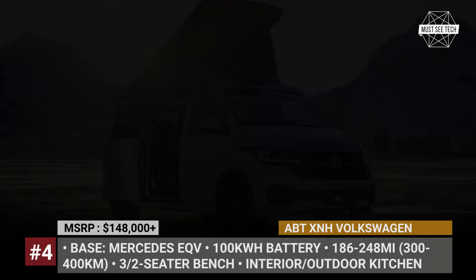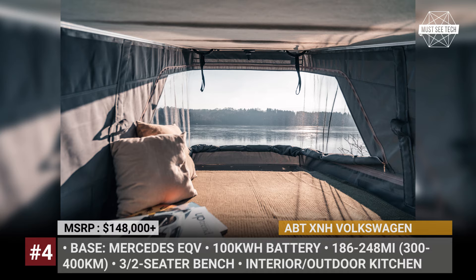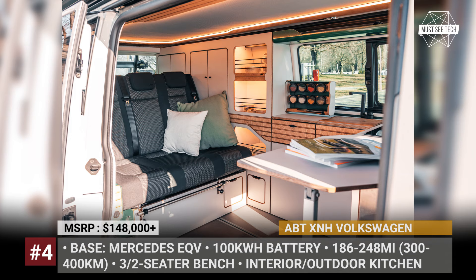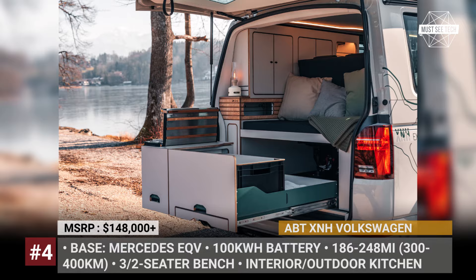The roof of the X&H pops up, adding to the interior height. Its rear fits a bicycle carrier, and the passenger side comes equipped with an Omnistore 4200 premium awning from Thule. Inside, the rear seat bench converts into a bed, and a second bed can be lowered from the pop-up roof. The van also gets two kitchens: the main one with a fridge and an induction cooktop, plus an exterior gas stove setup accessible from the tailgate.